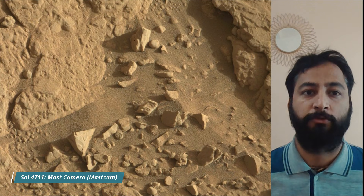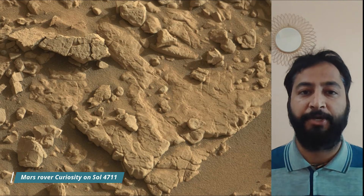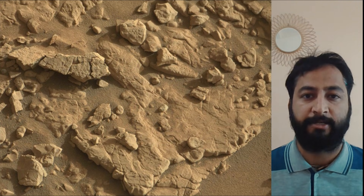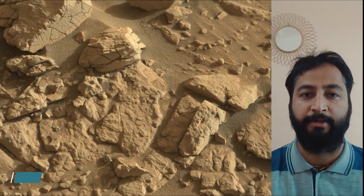Hello friends. Curiosity Sol 4711. Mast Camera, Mast Cam, Hazard Avoidance Camera, Hazcam, and the Navigation Camera, Nav Cam. These images were taken by Mast Cam, Hazcam, and Nav Cam. These cameras are located high on the rover's mast and aid in driving.